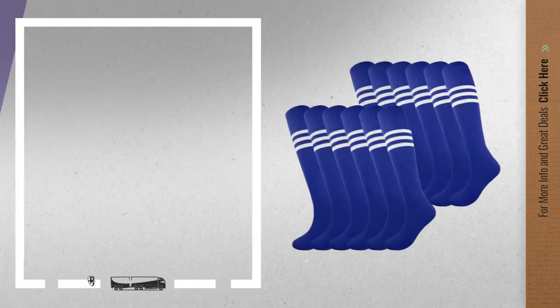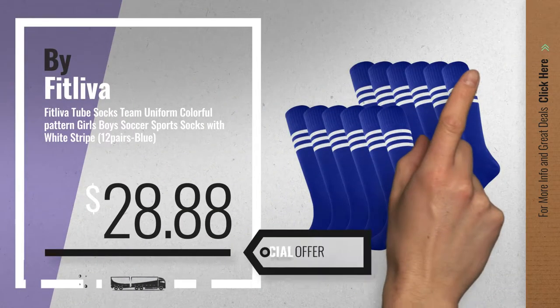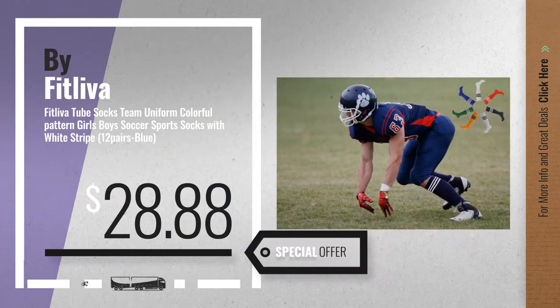Number 1, by FitLiver. Our editor's choice, now only at $28.88.